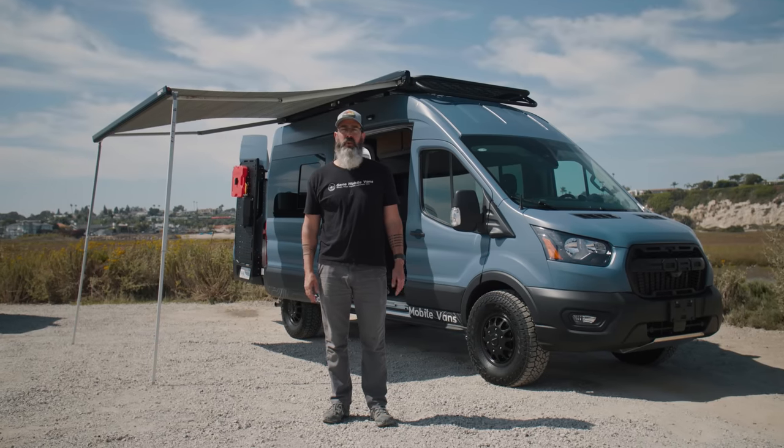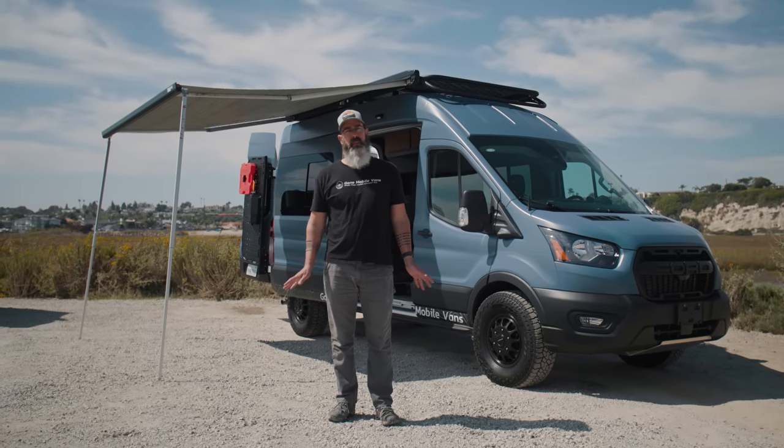All right guys, that's it for the tour of our brand new 2023 shop van. Sure hope you like this thing — we love it. Come check it out at some of the van expos later this year. If you like this kind of content, please consider subscribing. Hope to see you on the next one. I'm going to enjoy the rest of the day here. See you guys.